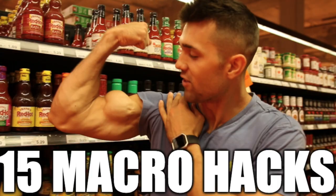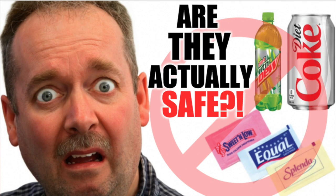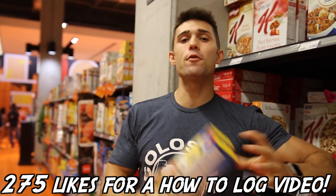Hopefully you enjoyed this video - these were our top 10 macro hacks part two. If you haven't seen part one you can watch it here. Also if you guys want to check out that aspartame video we mentioned earlier, you can also watch that here. Thank you so much for checking in. If this video gets 275 likes we're going to make a 'how to log' video - everyone's been requesting this so that's definitely next in the queue. I love you guys, peace.